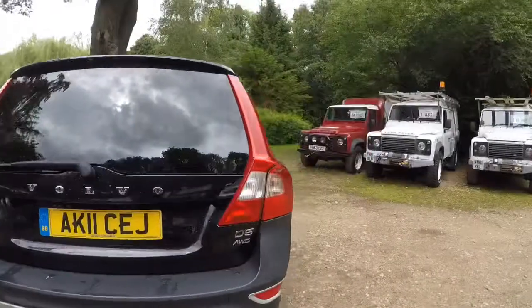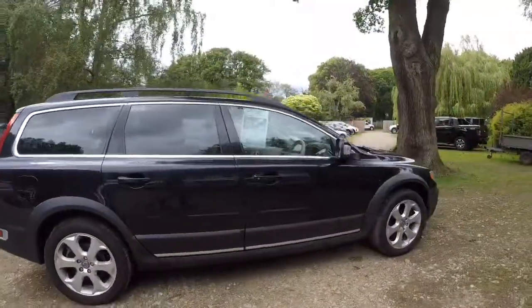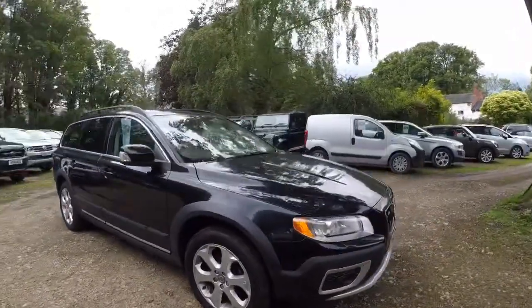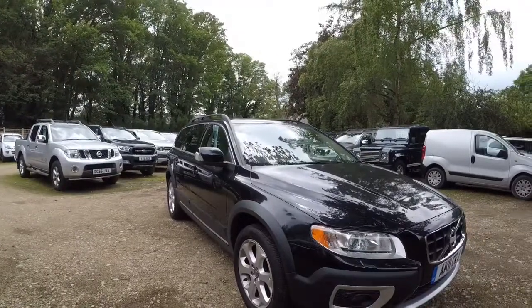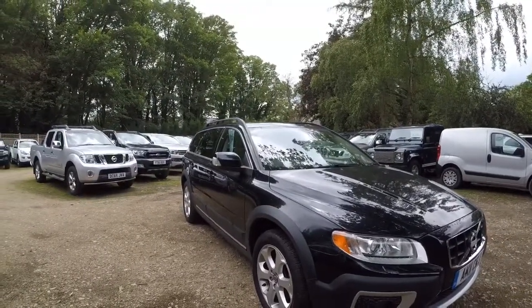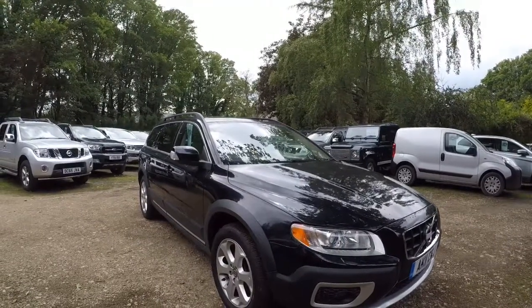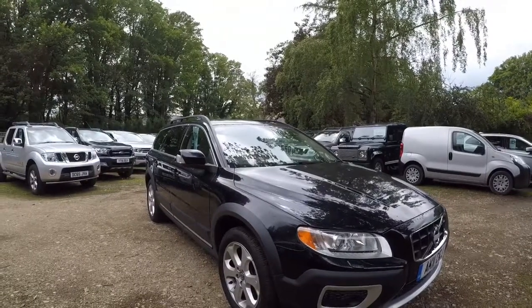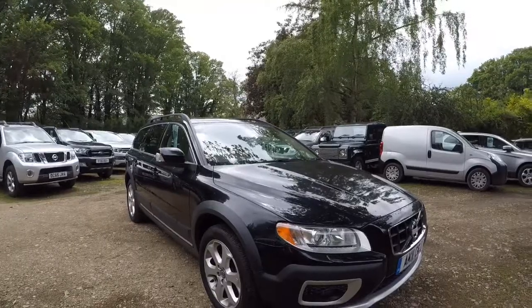We do these videos for a lot of people all over the world, basically to allow them to have a good look at the car before making the decision to buy. So what I'll do is go around it with you, I'll point out any marks, any scratches, any dints, anything that's not right. Then obviously you can make an informed decision whether you want to come and view the vehicle. Alternatively, if you're happy with the video — because we do go into a lot of detail — you can also choose to just buy the vehicle and we'll deliver it for you if needed.